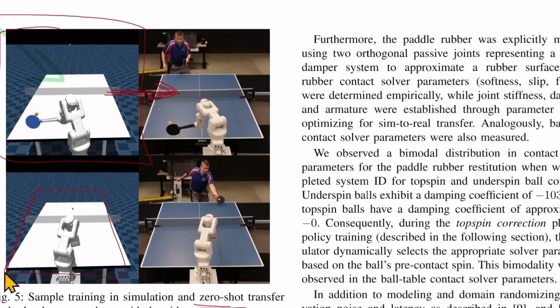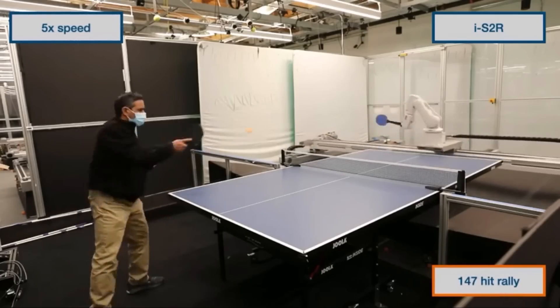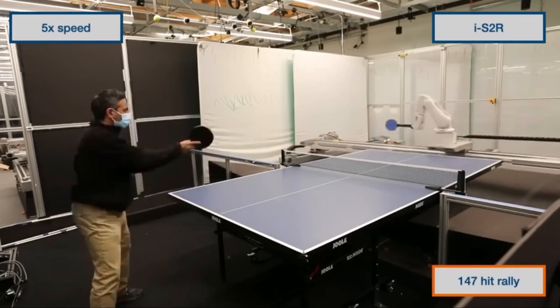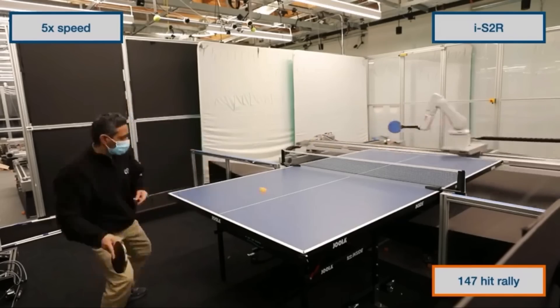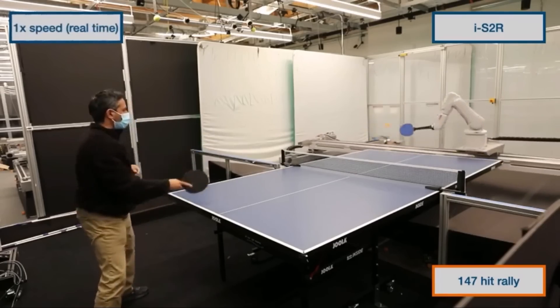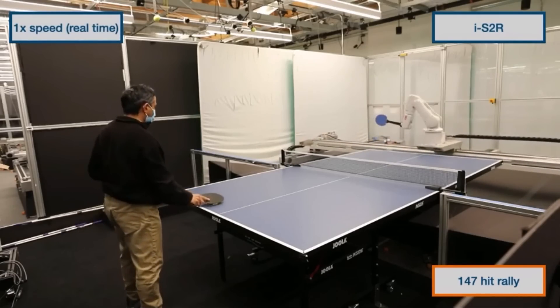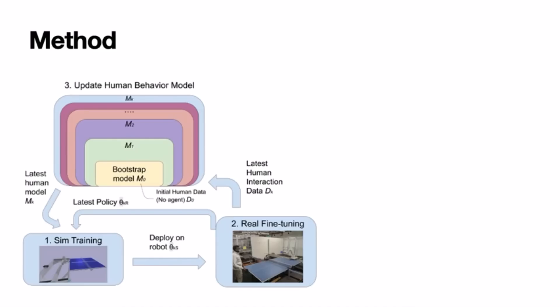They didn't have too much data of how robots play ping pong in simulation, so how they began to accumulate that data is interesting. Their goal is to leverage the power of simulation to train robotic policies that are proficient at interacting with humans upon deployment, focusing on cooperative table tennis. The main challenge is how to gather examples of a human interacting with a physical robot to model human behavior in simulation without already having a robot able to interact with a human. Their approach, Iterative Sim2Real — IS2R — attempts to address this by bootstrapping from a simple model of human behavior and alternating between training in simulation and deploying in the real world.